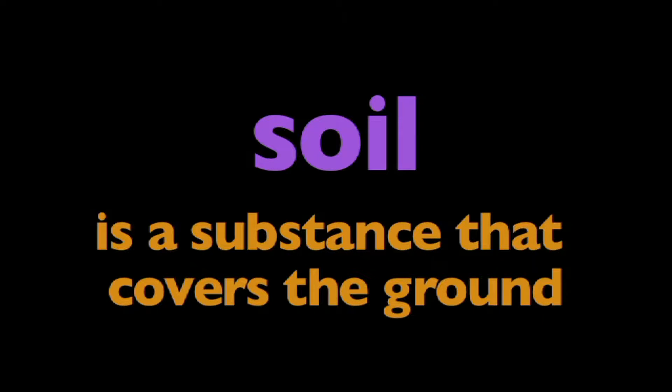In this program, we're going to learn about soil. What is soil? Soil is a substance that covers the ground.